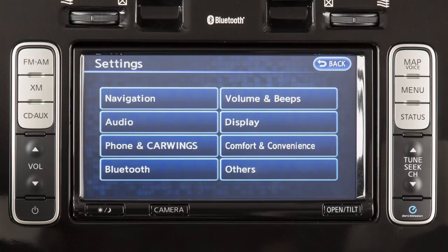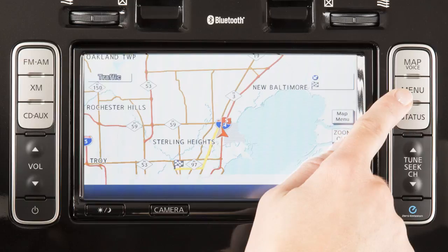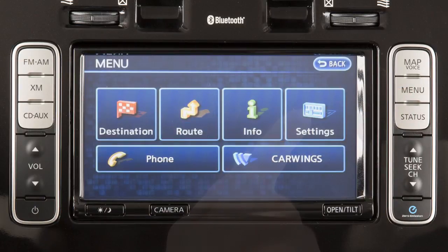Bluetooth connections, volume and beeps, display, comfort and convenience, and others by pressing the menu button on the control panel and then touching Settings.